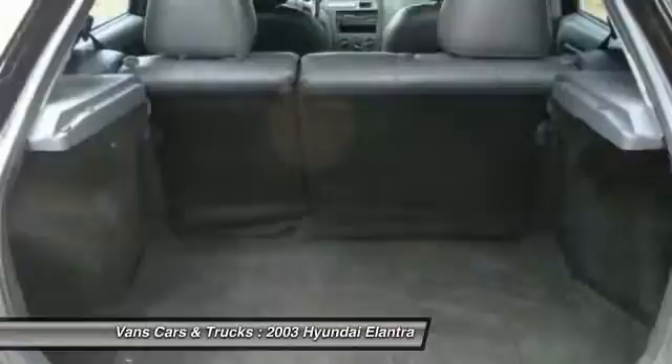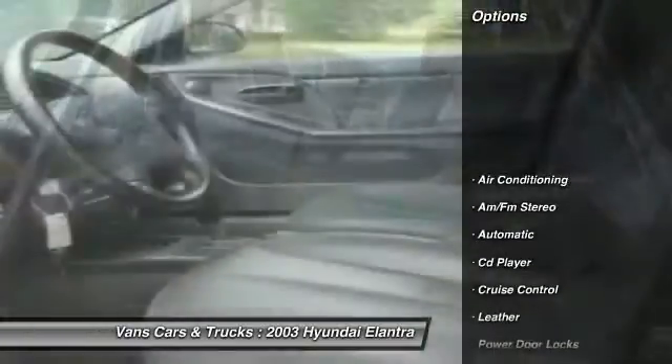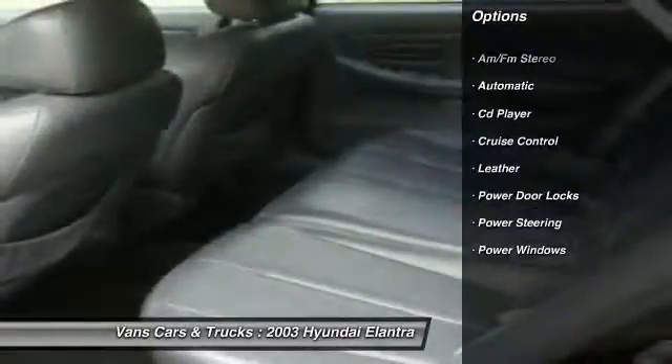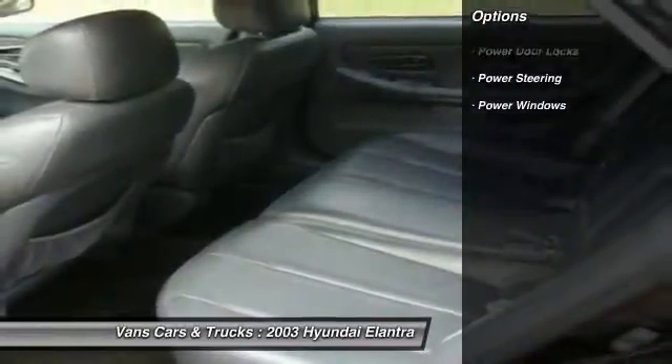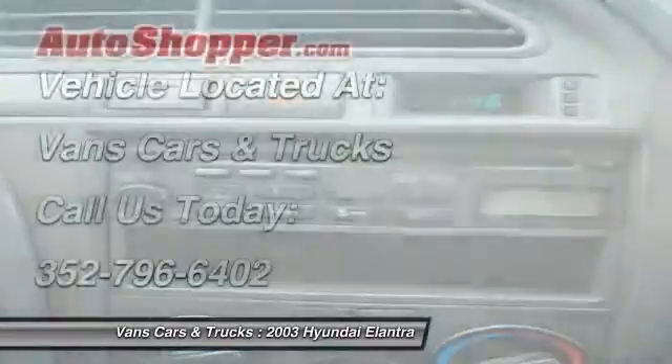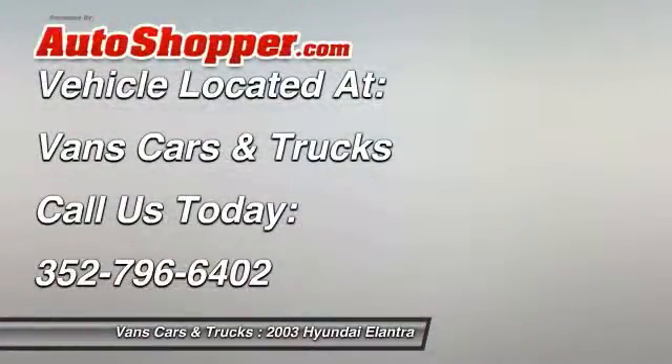Here are some of this vehicle's great options: power steering, front air conditioning, cruise control, AM-FM stereo radio, power windows, power door locks, CD player, leather. Wouldn't you look great in this vehicle?